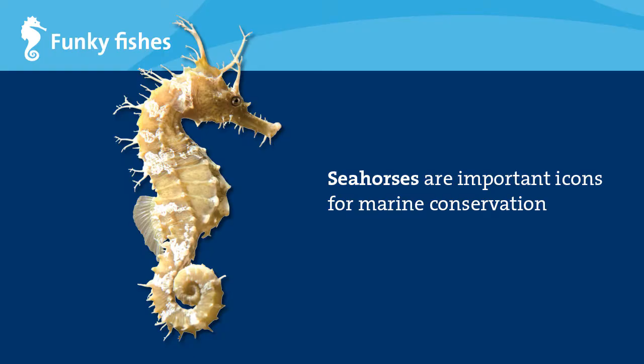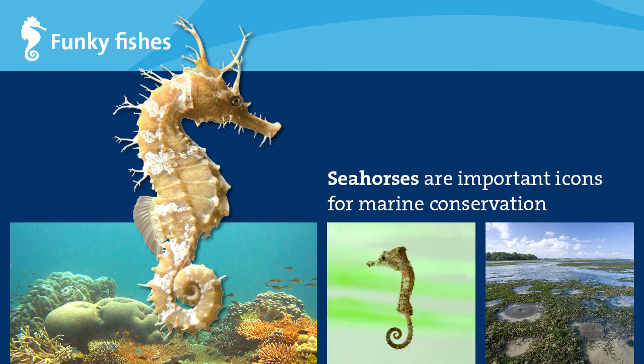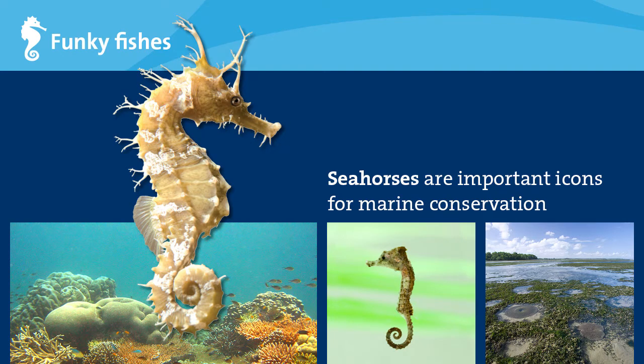Seahorses are cute, funny-looking fishes that don't look like other fishes. Many people recognize and love seahorses, making them good representatives for marine conservation and the habitats that they live in. Seahorses belong to the family Syngnathidae, or fishes with fused jaws. Other fishes in this family include the pipefishes, sea dragons, and pipehorses.